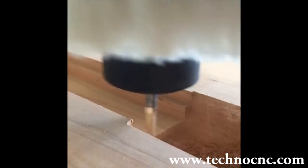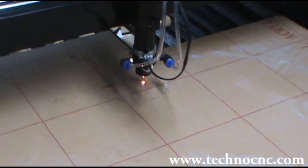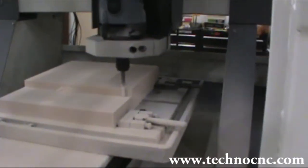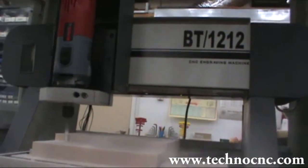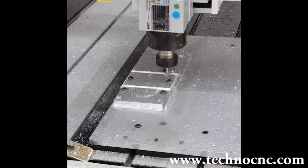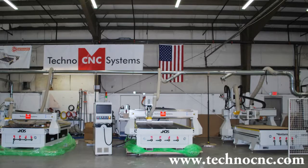Techno offers CNC routers, plasma, and laser machines. Our routers are available in the following models: the BT12x12 and HD mini models for small formats, and the HD, HDS, and Venture Plus models for large formats.